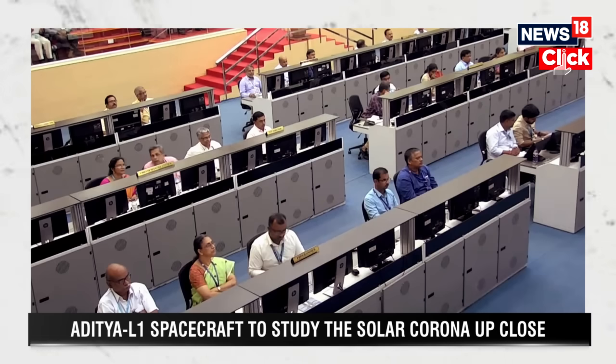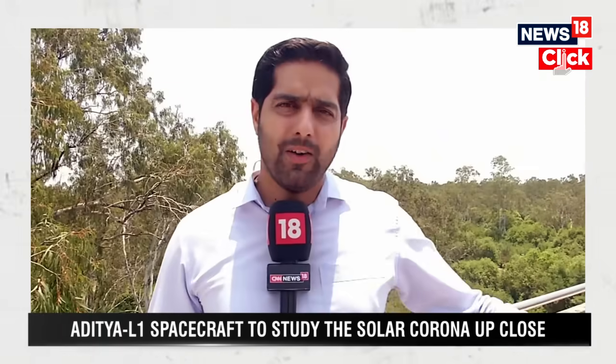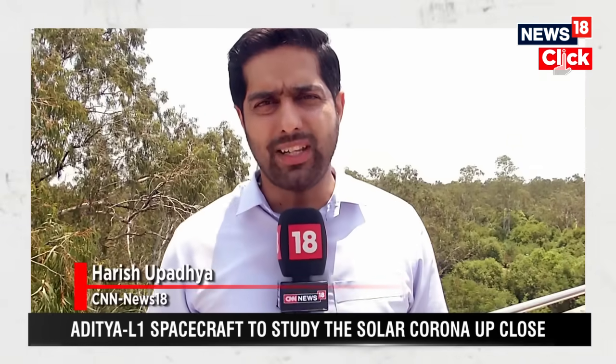Reporting from Sriharikota with cameraperson Nitin Harishupadhyay for News18.